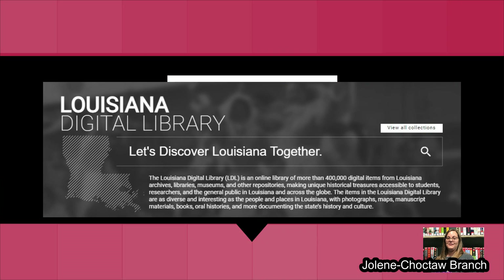Louisiana Digital Library is an online library of more than 400,000 digital items. Let's get started.